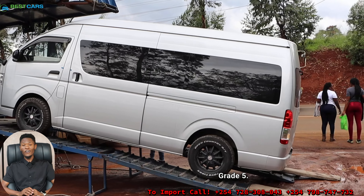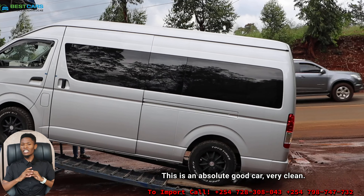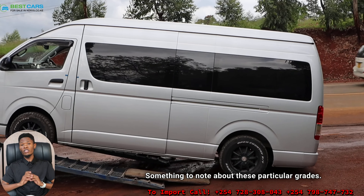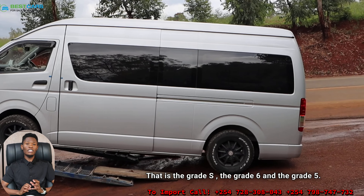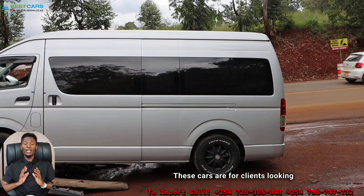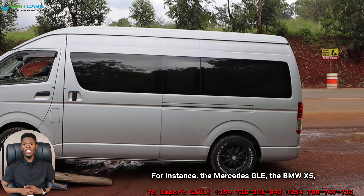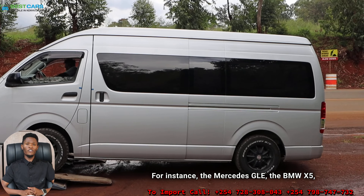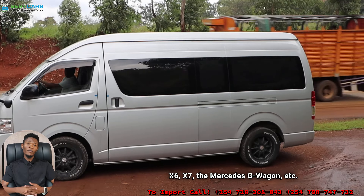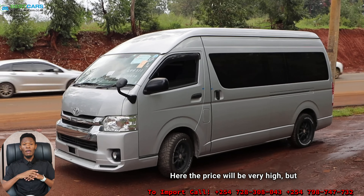Grade 5 is an absolutely good car — very clean, everything about this car is best. Something to note about these particular grades — Grade S, Grade 6, and Grade 5 — these cars are for clients looking for high-end luxury cars, for instance the Mercedes GLE, the BMW X5, X6, X7, and the Mercedes G-Wagon. The price will be very high, but you also get a very good car.